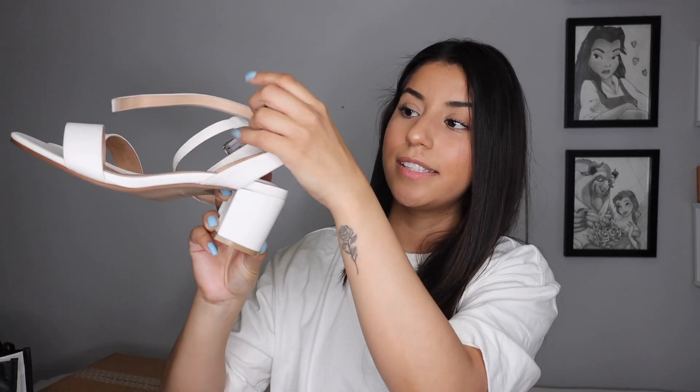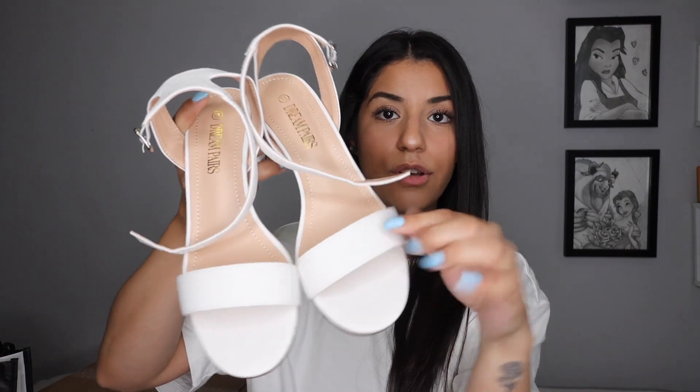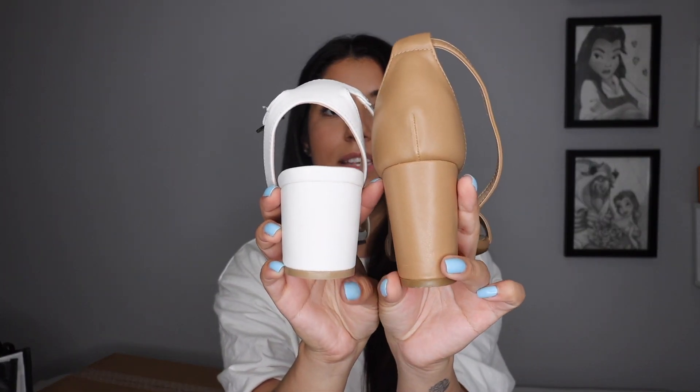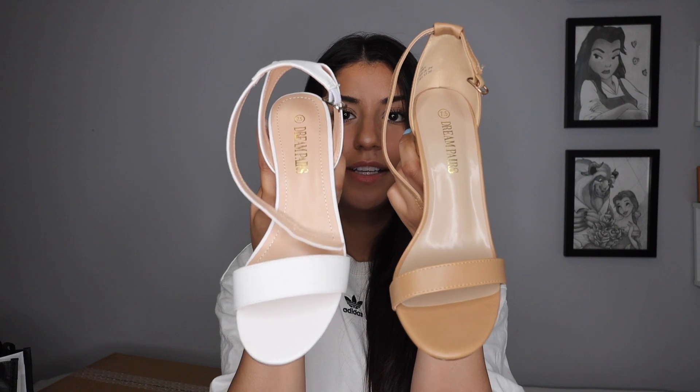I also got a white pair because I want white heels. Same simple kind of style, but a little different — these ones have a smaller heel, two and a half inch, and the back has a little gap. They still tie around the ankle, and the front has a thicker band, still that simplistic style. Honestly, I like this one just a little more because I prefer the back. The white ones retail for $53.99 Canadian, again on Amazon.